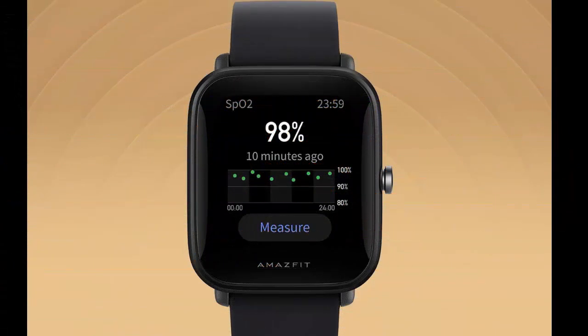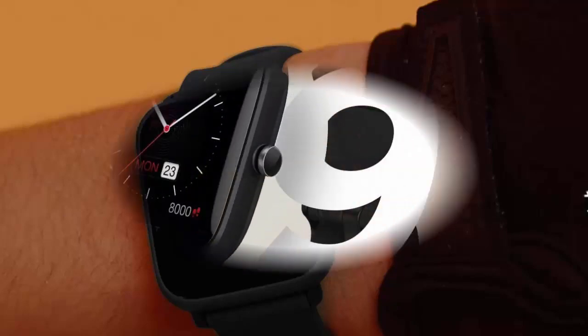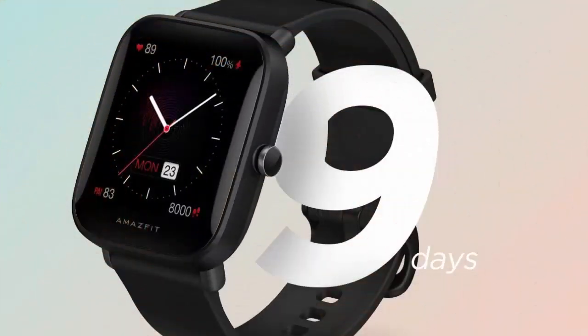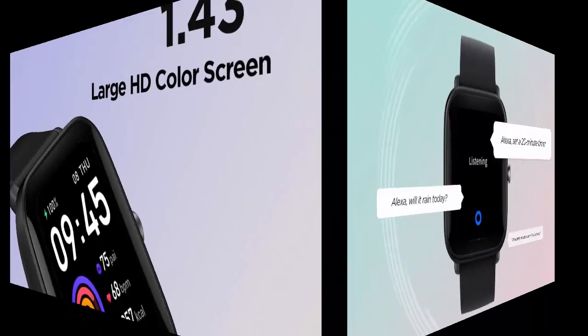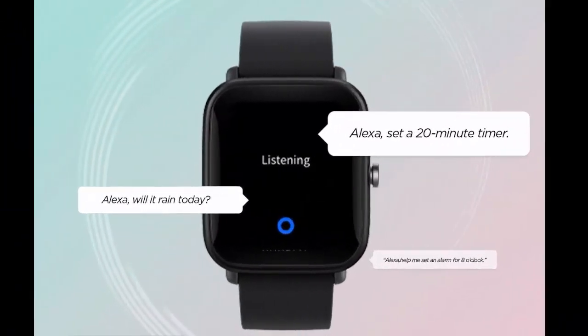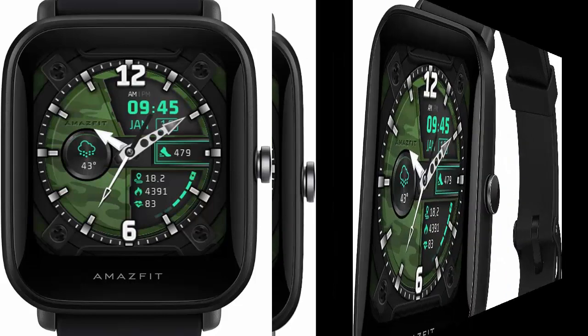Amazfit Bip U Pro Smartwatch with Alexa built-in for men and women. With Alexa GPS built-in, you can talk to Amazon Alexa on your Amazfit Bip U Pro Smartwatch — ask questions, get translations, check the weather, control your smart home devices, and more.